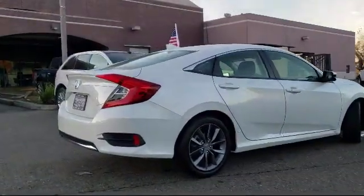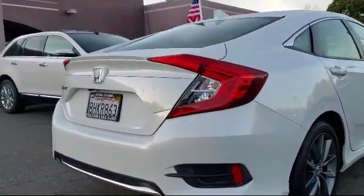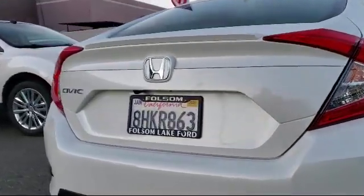tire pressure monitoring system, air conditioning, eight-speaker audio system, and has less than 10,000 miles on the odometer.